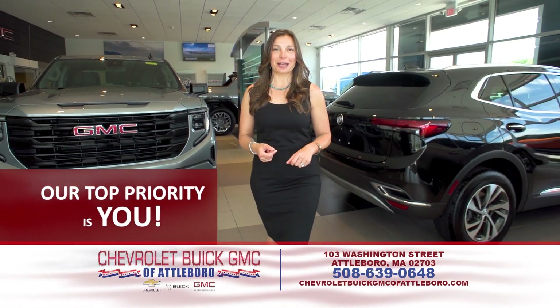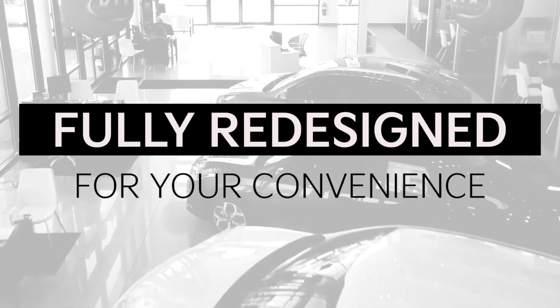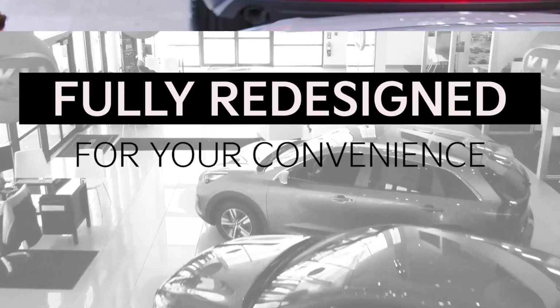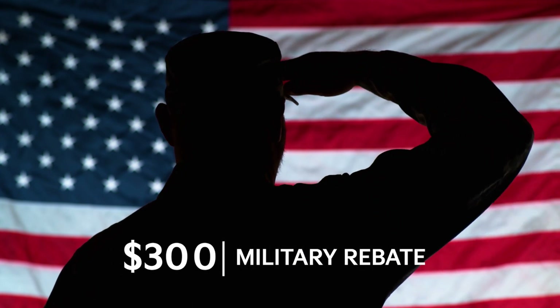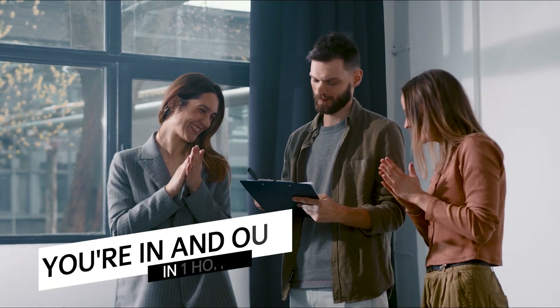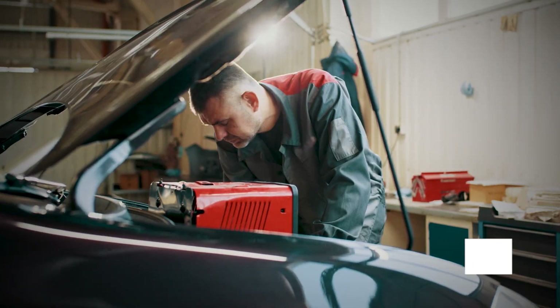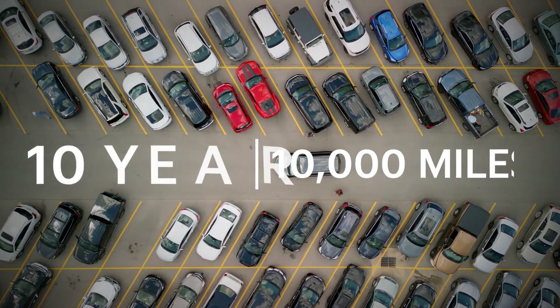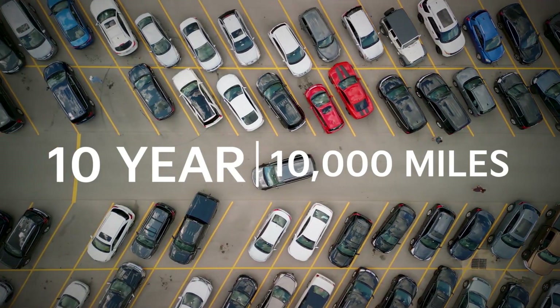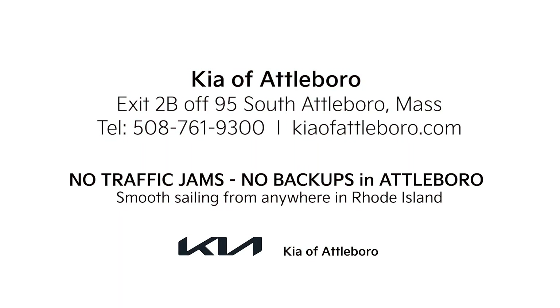At the fully redesigned Kia of Attleboro, our top priority is you. We have Kia loaners and short-term rentals available, offer top dollar for your trade, and a $300 military rebate. We have an easy sales process where you're in and out in one hour, factory-trained staff, over 500 new Kias to choose from, all backed by an industry-leading factory warranty. Easy to get to — no bridge or traffic jams. KiaofAttleboro.com.